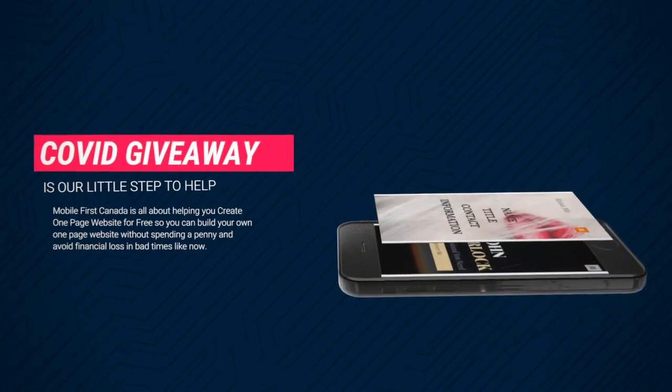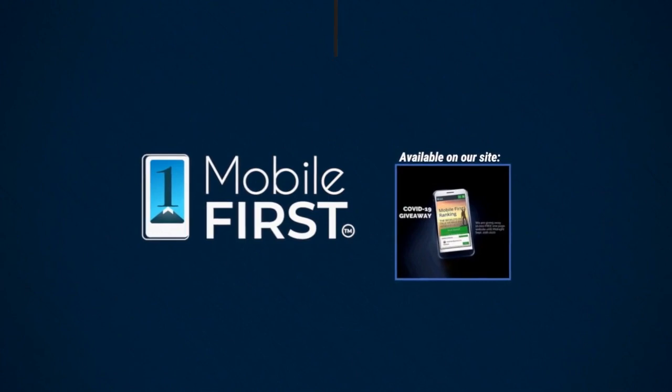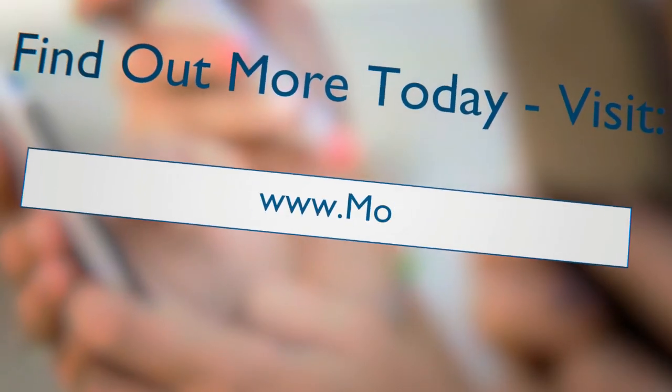Our COVID-19 giveaway, available in New York September 20, 2020. Do you want to have a free one-page website? Get your revenues stabilized? Convert threats into opportunities? Our COVID giveaway is our little step to help. Available on our site mobilefirst.ca — share this all day.